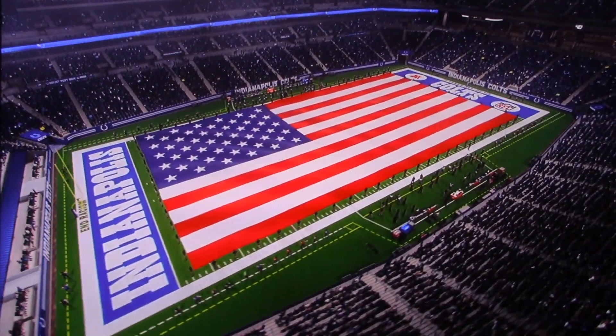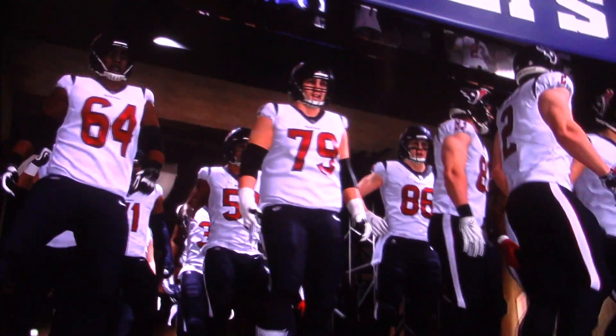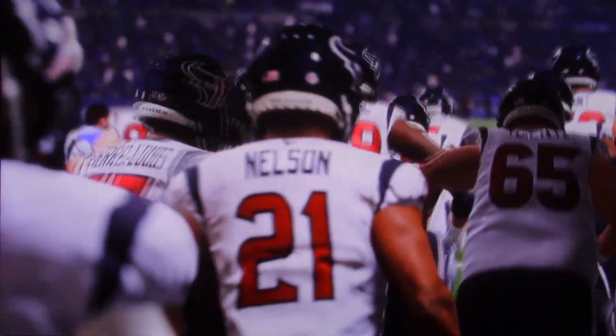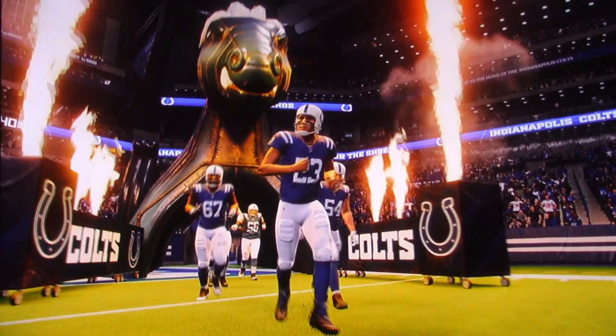These folks in the Circle City love their Colts, and they have packed the house tonight as we welcome you to Lucas Oil Stadium in downtown Indianapolis. Tonight, we've got a good AFC matchup on tap between the Houston Texans and the Indianapolis Colts.